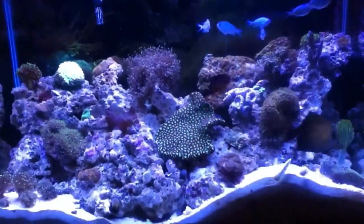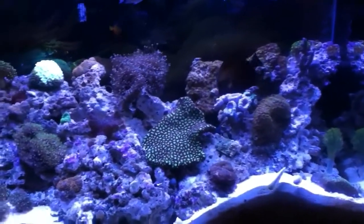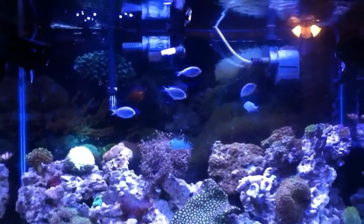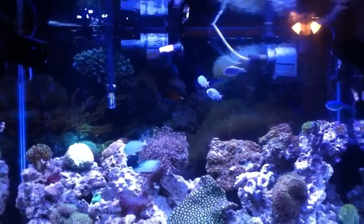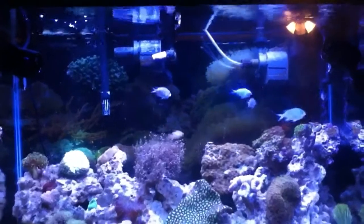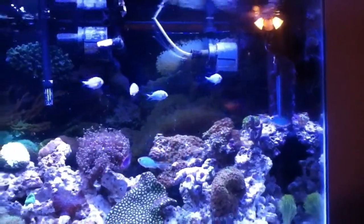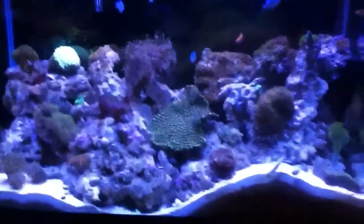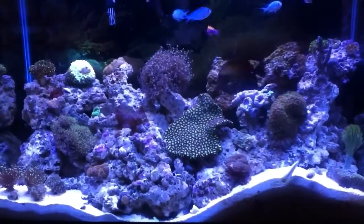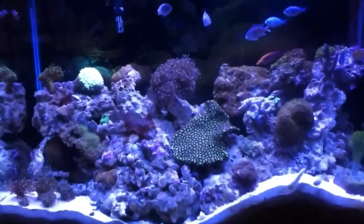First off, the hair algae battle seems to be under control at the moment. The Scopus Tang's always on the hunt for that, so I haven't seen any other patches pop up. I did about a 25% water change today when I acclimated my new additions. I cleaned out my phosphan reactor and added some new media. I cleaned out my skimmer — I'm getting a little bit of micro-bubbles from that because re-breaking in the pump takes a day or so for that to stop. I also added a little bit of magnesium to the water, and I found out my magnesium was a little bit low, which is probably also a contributor to some of the algae problems I'm encountering, so I believe that's going to help quite a bit.